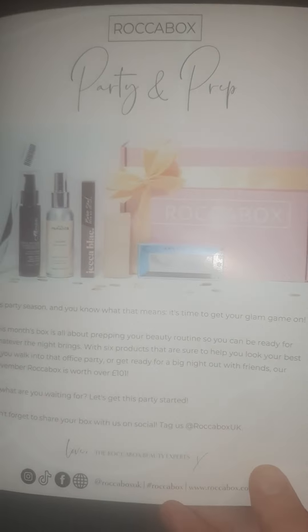And we're in! Just going to move the sneak peek to one side. We've got a little leaflet here — 'party and prep' — I'm not going to look at that too closely, I just want to get to the first product.